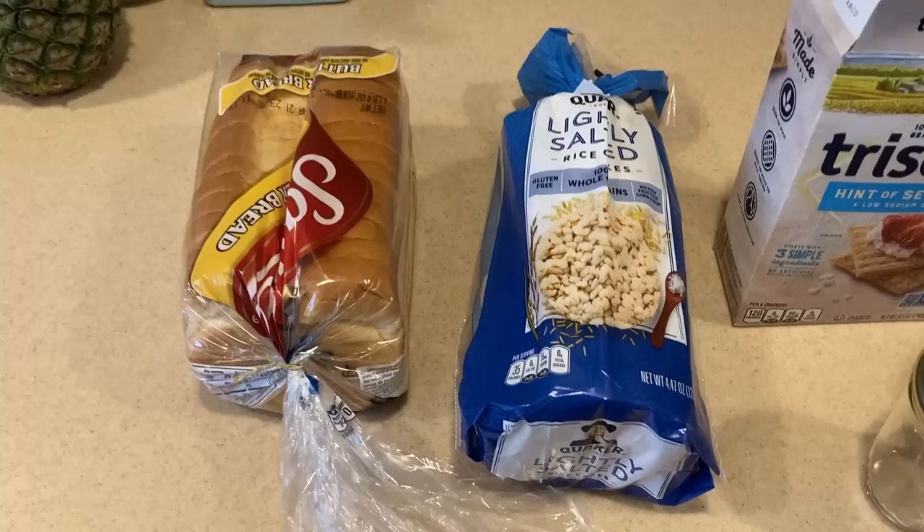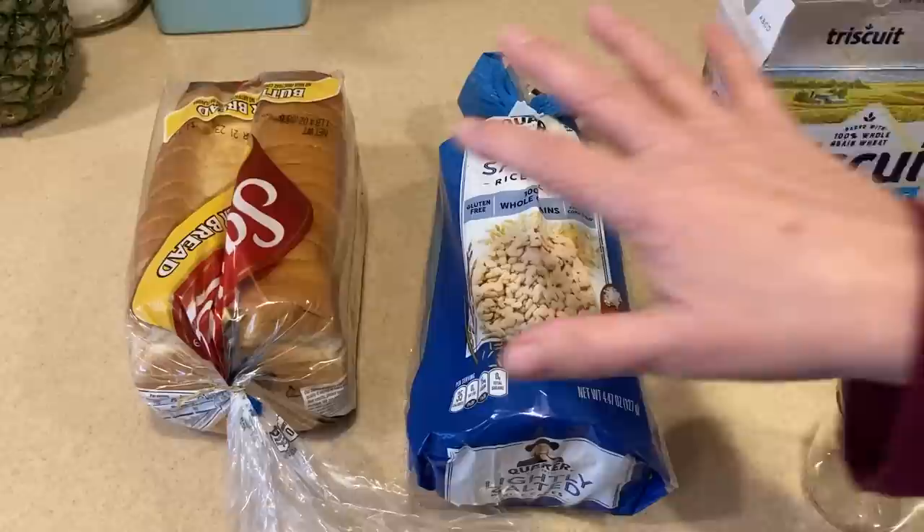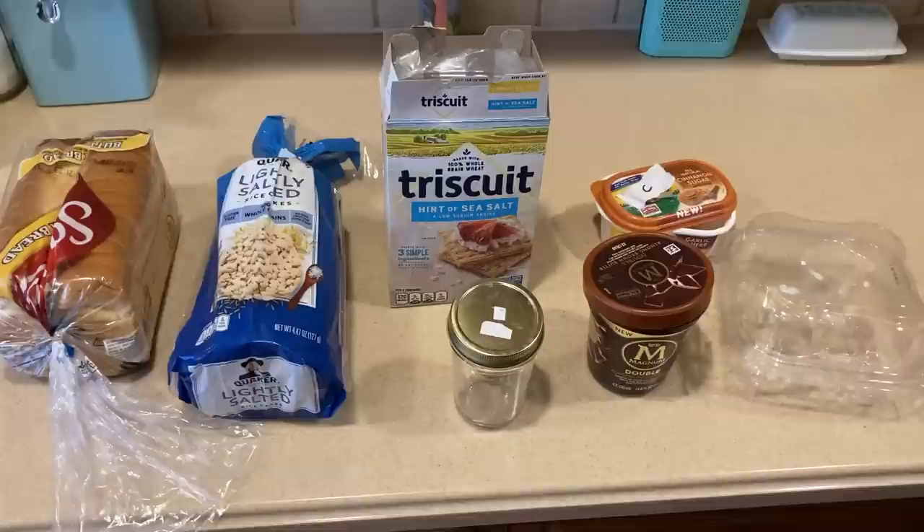The plastic bags that things like rice cakes or bread come in are great reusable plastic bags. When you look at all these products, every single one of them would otherwise be in the landfill. Not only does this help the environment tremendously, but it helps us financially. We are able to reuse what other people look at as garbage. Such a big part of frugality is using up what we have, repurposing items, and being aware of how much we're throwing away that can actually be used for something else.